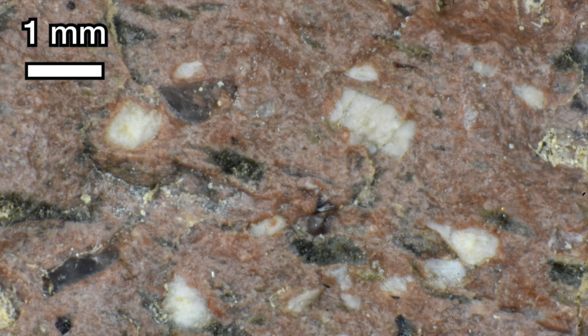Felsic minerals that we can see as small phenocrysts in the groundmass include quartz and a white feldspar. The salmon pink color of the groundmass might be due to potassium feldspar, orthoclase. Mafic minerals that we can see as small phenocrysts in the groundmass include hornblende and biotite.